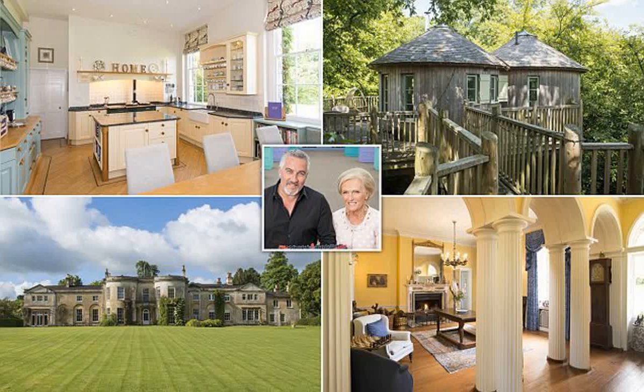Savills is co-marketing the property with Knight Frank. Harptree Court is in the beautiful village of East Harptree, within an area of outstanding natural beauty, and is one of the preeminent houses in the area.